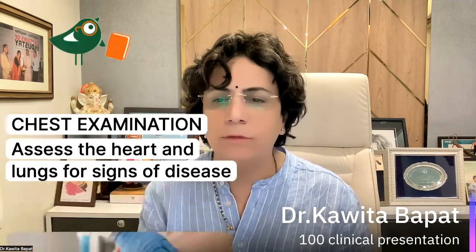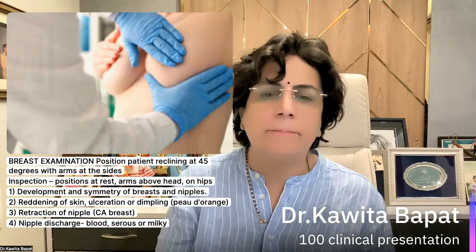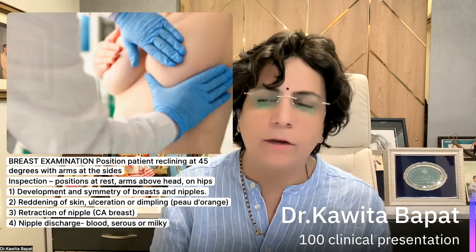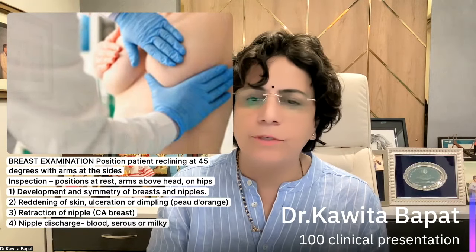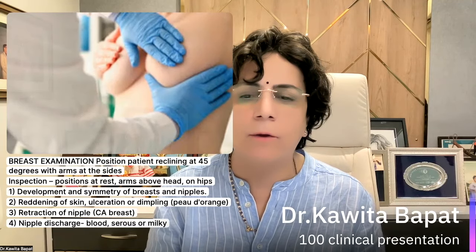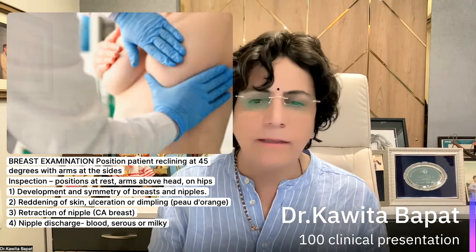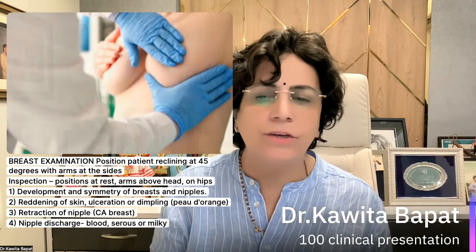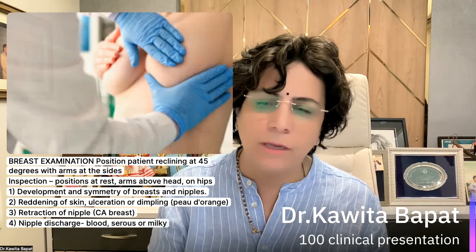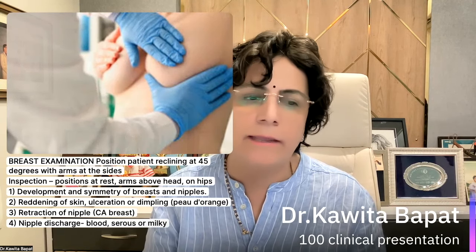In gynecological examination, breast examination should be made mandatory. Place the patient reclining at 45 degrees with arms on the side. Do the inspection, then arms above head or on hips. Assess development of the breast, symmetry, position of the nipples, any reddening, skin ulceration, dimpling, peau d'orange appearance, retraction of the nipple — because we have to exclude carcinoma of the breast. Nipple discharge can be bloody, milky, or serous.